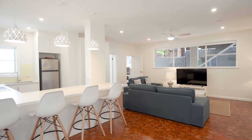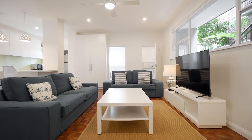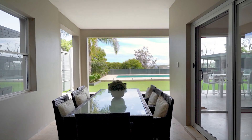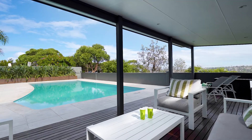Combined families will absolutely love the fully self-contained lower level with large dining and living spaces, kitchenette and two king-sized bedrooms, all seamlessly flowing to an oversized level lawn, enormous heated pool and cabana.